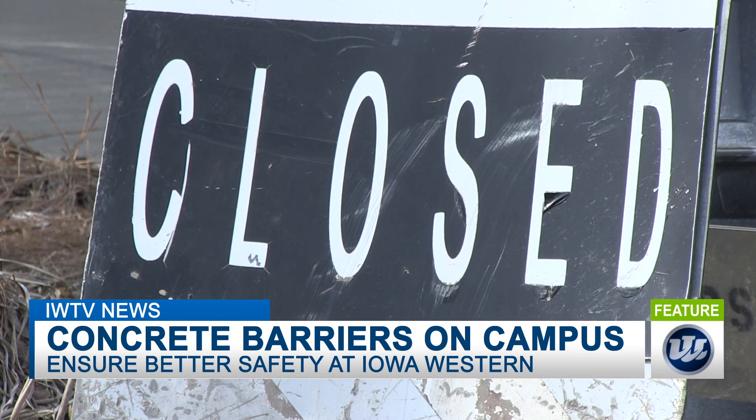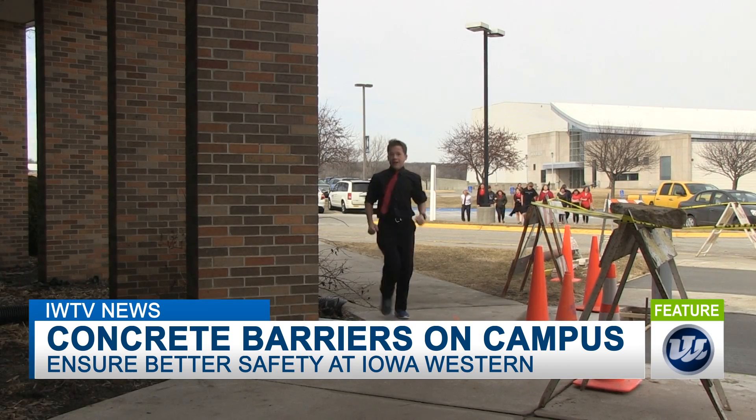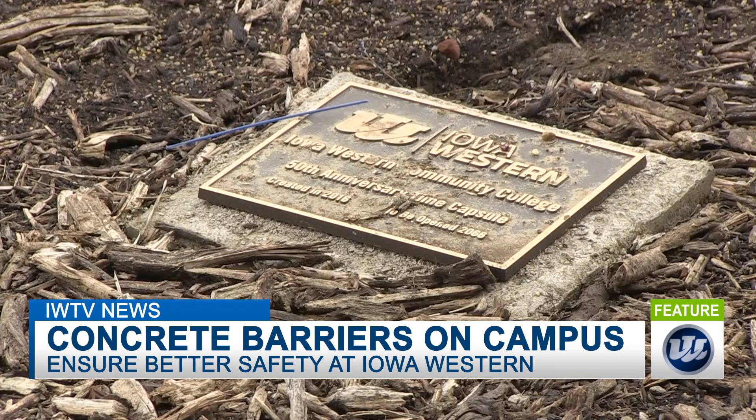With all the construction going on, it can get hard to get around from class to class. So I asked Kevin: why are we building these structures now? It's part of our bond. We petitioned for a bond through the city last year, and that bond was for the safety and security measures on Iowa Western Community College's campus.